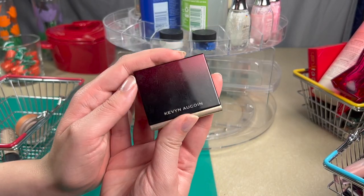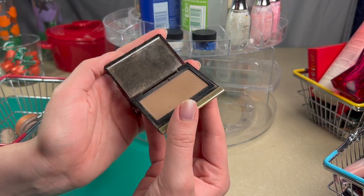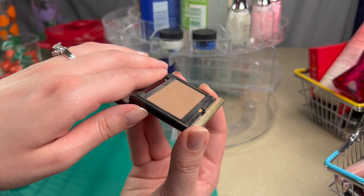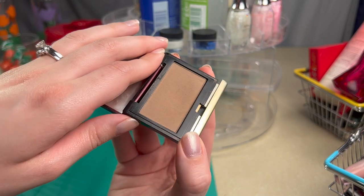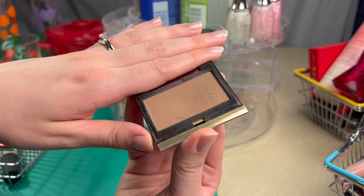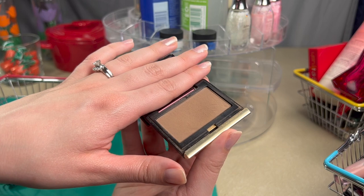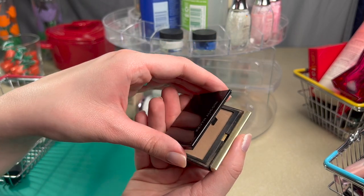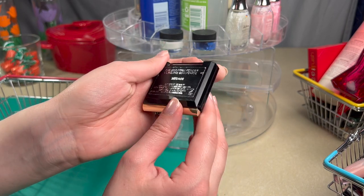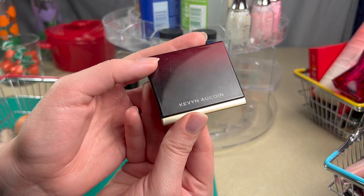Another face powder I've pulled out is the Kevin Aucoin Sculpting Powder in Medium. I've really been looking for a more chiseled look lately and I'm hoping to get more of that sculpted appearance from this powder. I've got a little bit of a dent in here, and this is just the most flattering shadow I've ever found in a product. It's quite expensive, but it takes a long time to use up, so it may be worth it.